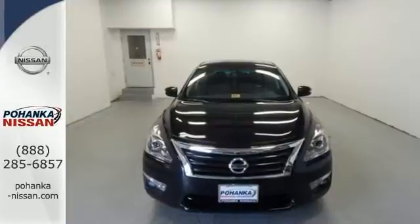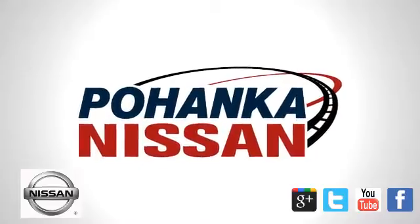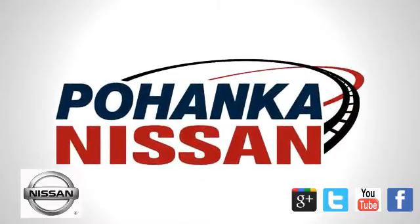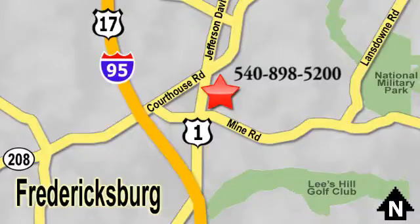This Altima has it all. Stop in and check it out before it's gone. Welcome to Pohanka Nissan in Fredericksburg. Something great is always happening at Pohanka, located on Route 1 in Fredericksburg, Virginia.